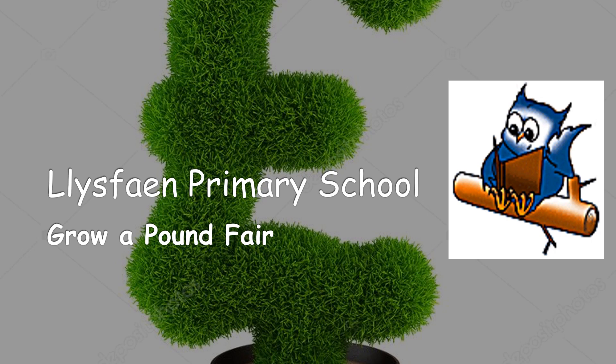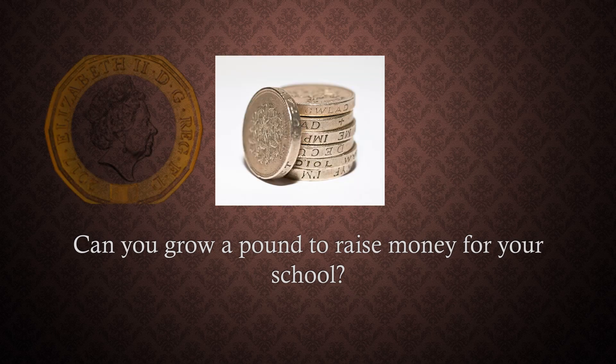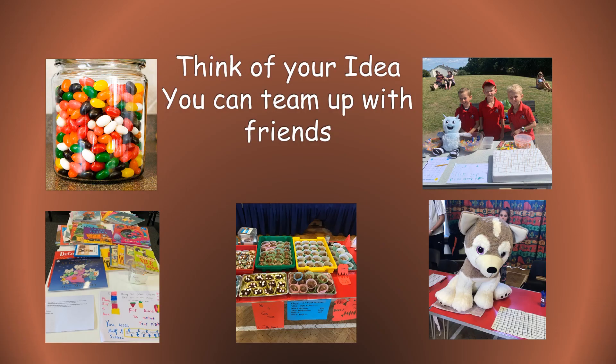It's time for the Lisbon Primary School Grow a Pound Fair. Can you grow a pound to raise money for your school? You can use a pound to buy jelly beans to put in a jar for people to guess how many sweets are in the jar. Or you can sell home baked goods or books, or choose a lucky number or a stick to win a prize.